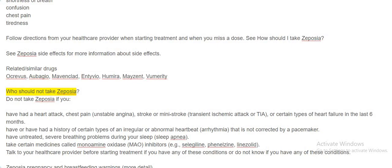Who should not take Zeposia? Do not take Zeposia if you have had a heart attack, chest pain, unstable angina, stroke or mini stroke, transient ischemic attack (TIA), or certain types of heart failure in the last six months. Also do not take it if you have or have had a history of certain types of irregular or abnormal heartbeat (arrhythmia) that is not corrected by a pacemaker.